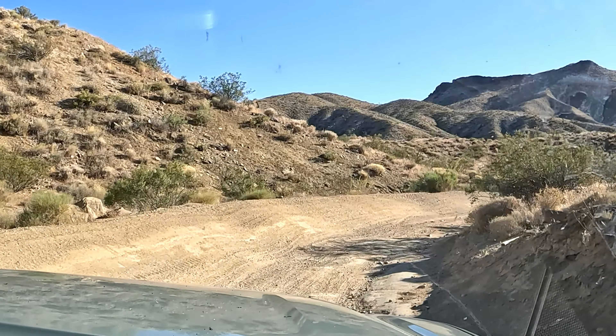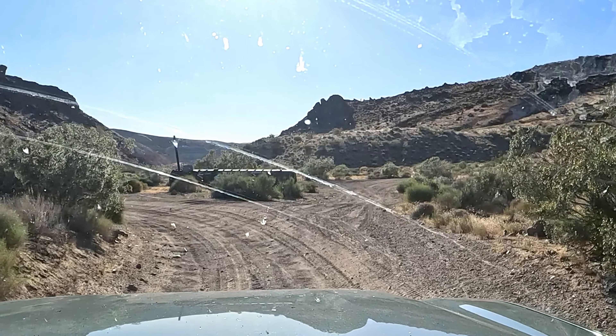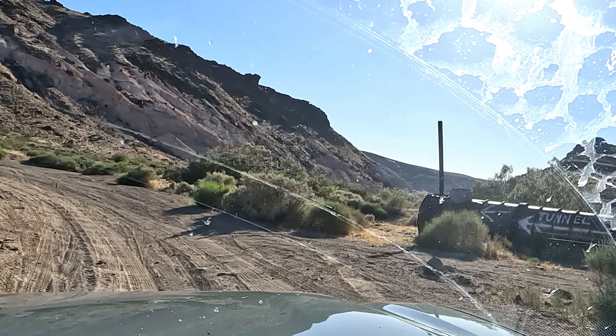This road is for the most part pretty decent. I do have a 4x4 so it made it really easy. I think any high-clearance all-wheel-drive vehicle could make it, except for the parts where you get into the washes. It's mostly an OHV-type track. I'm pretty confident a two-wheel-drive pickup truck or SUV with good clearance could make this track — you just have to be careful of the washes.